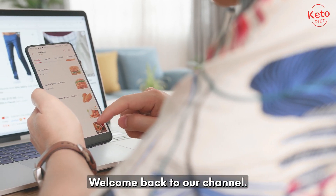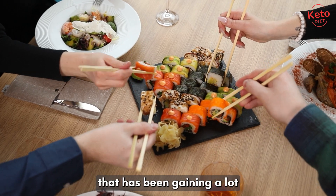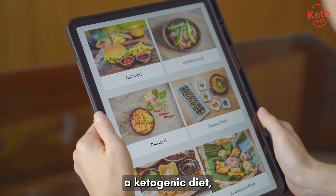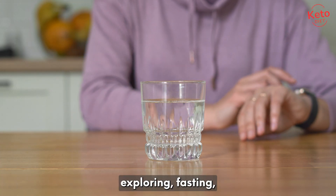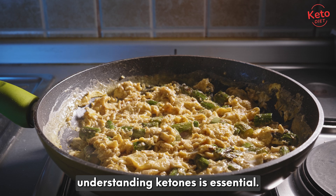Hey everyone, welcome back to our channel. Today, we're diving into a fascinating topic that has been gaining a lot of attention lately. Whether you're following a ketogenic diet, exploring fasting, or simply curious about how our bodies function, understanding ketones is essential.